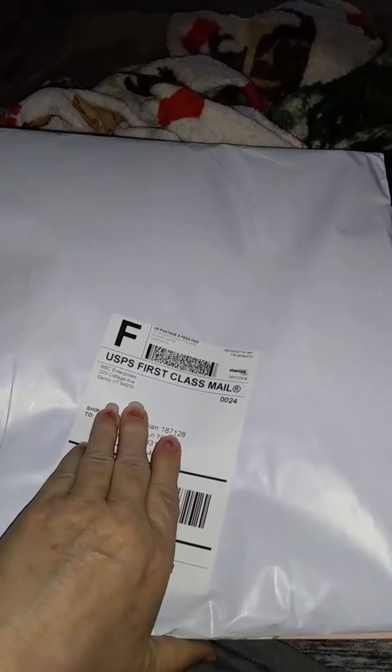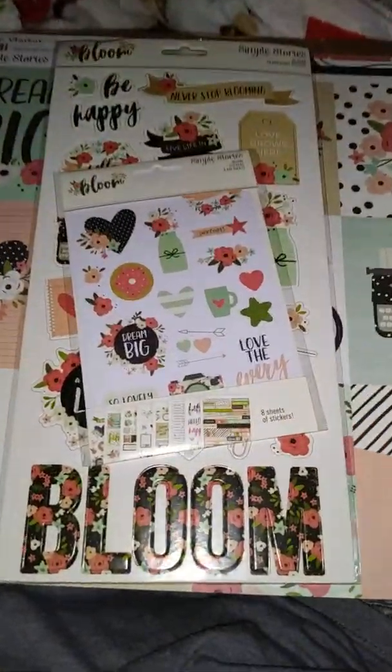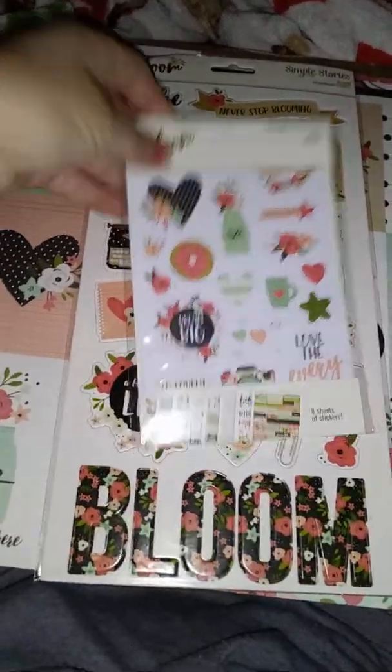Hello YouTube, I am showing my peachy cheat haul today. I've looked at it a little bit. This is my second time trying to do my video because my grandson won't behave. Here we go. This is the stickers.